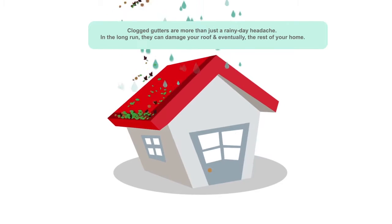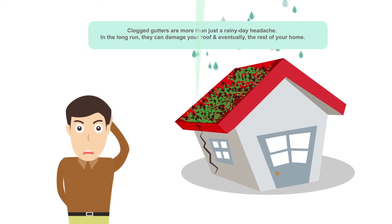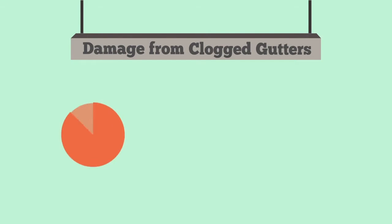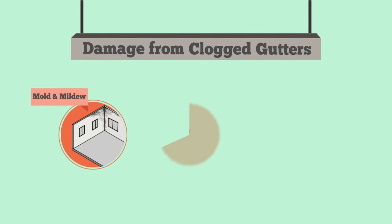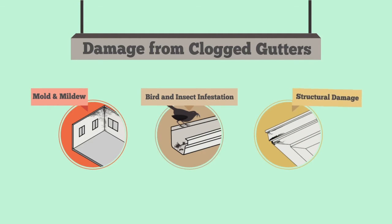Clogged gutters are more than just a rainy day headache. In the long run, they can damage your roof and eventually the rest of your home. Rainwater spilling over the sides of your gutter will find its way into your home, causing mold and mildew, bird and insect infestation, and structural damage to your roof and foundation.